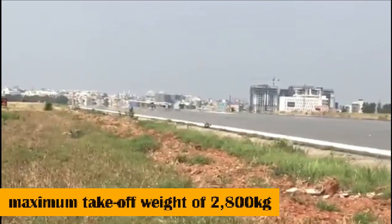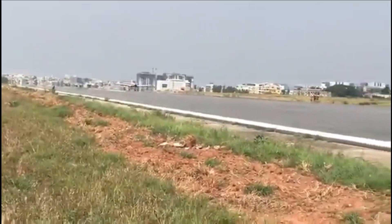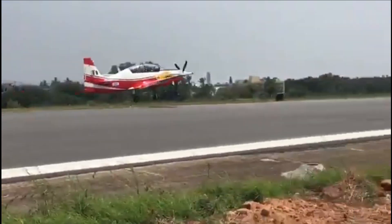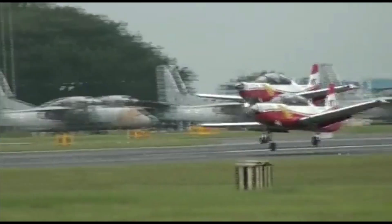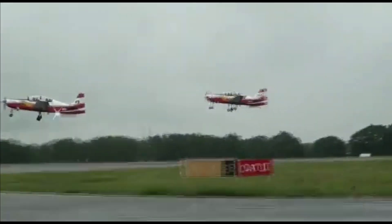With a maximum take-off weight of 2,800 kg, the trainer can be configured to carry a gun, rocket, and bomb to perform light combat or counter-insurgency missions. HAL has also successfully integrated a lithium battery on the HTT-40, making it the first aircraft on the continent to use a lithium battery for military aviation.